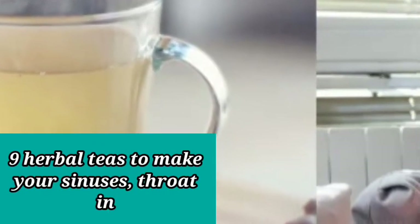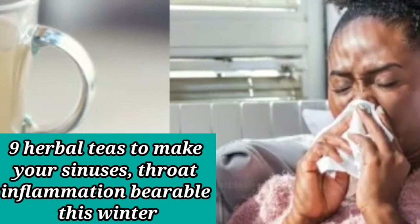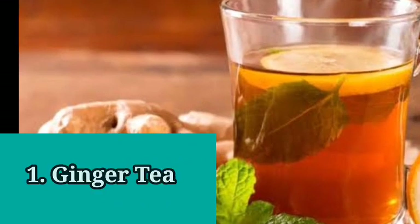9 Herbal Teas To Make Your Sinuses and Throat Inflammation Bearable This Winter. 1. Ginger Tea.